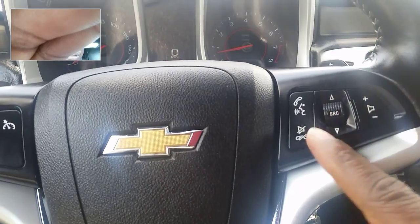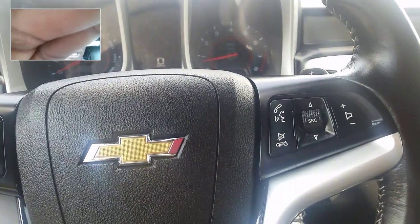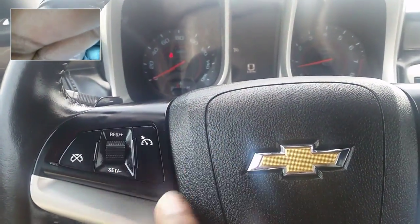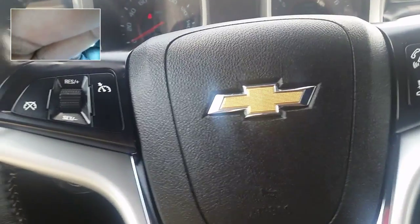You have your Bluetooth connectivity right here. Your source button to scroll through XM, AM, and FM. Here's your volume controls for that. And over on the other side we have your cruise control — that's on, that's off, this is a cancel button. To set it you push it down and to resume you push up. Pretty easy.